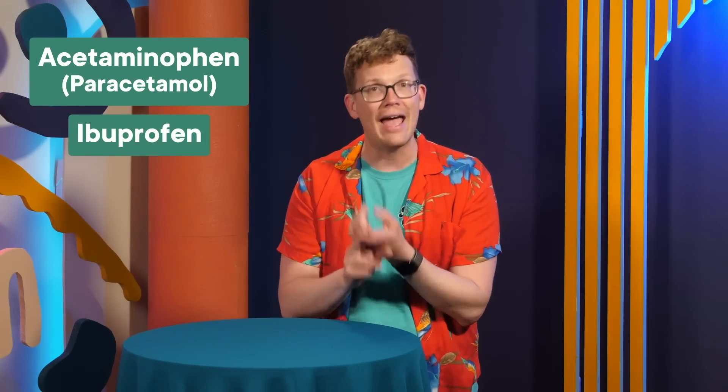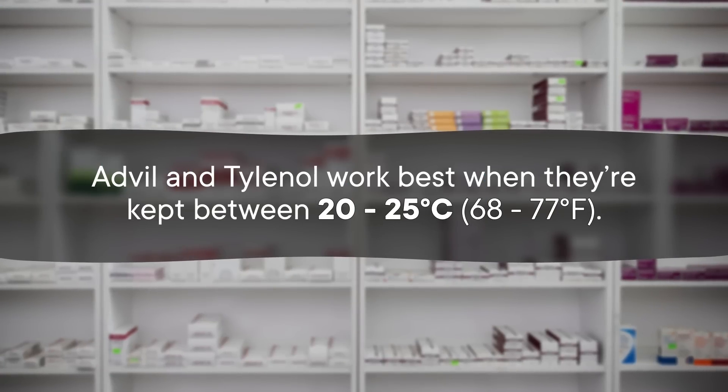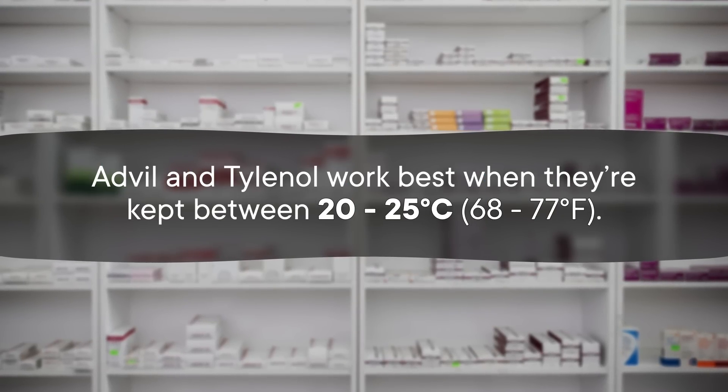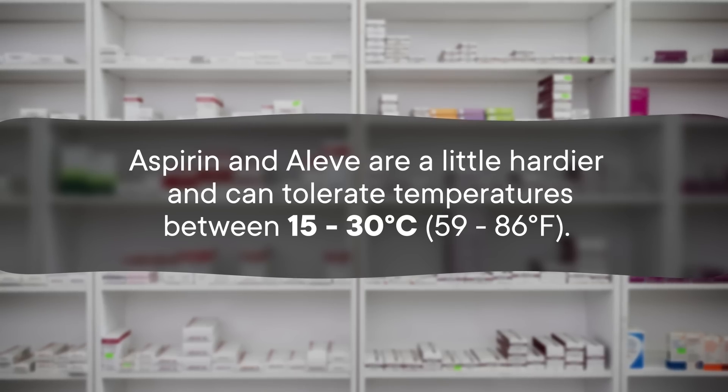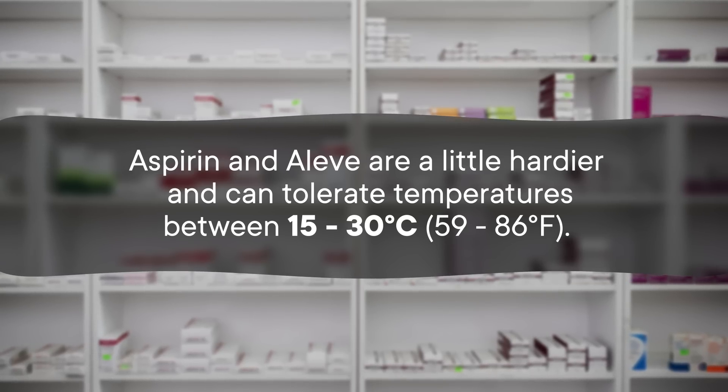Consider four common pain relievers: acetaminophen (aka Tylenol), ibuprofen (aka Advil), naproxen (aka Aleve), and aspirin (aka Aspirin). You'd think that all of these would behave the same, especially Advil, Aleve, and Aspirin, because they all belong to the same class of drug — and they all start with A. And yet, Advil and Tylenol work best when kept between 20 and 25 degrees Celsius. Meanwhile, aspirin and Aleve are a little hardier and can tolerate temperatures between 15 and 30 degrees. And that's just regular tablets, before you get into stuff like liquid capsules.